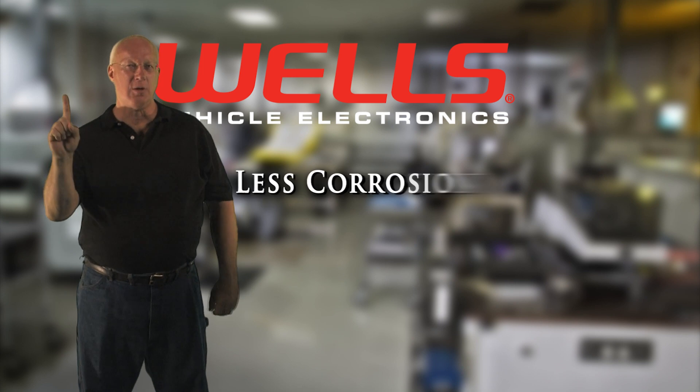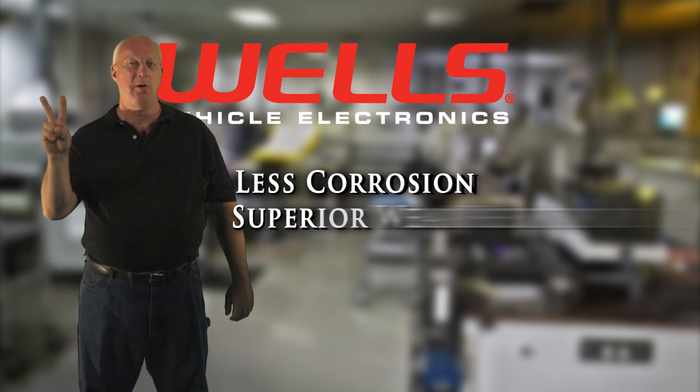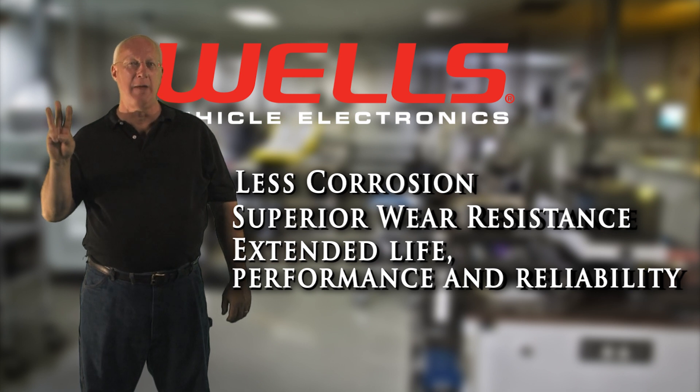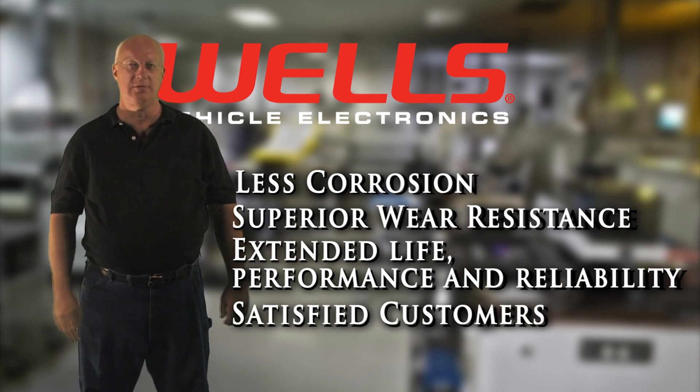The benefits: less corrosion, superior wear resistance, extended life, performance and reliability, and of course satisfied customers. Welles.